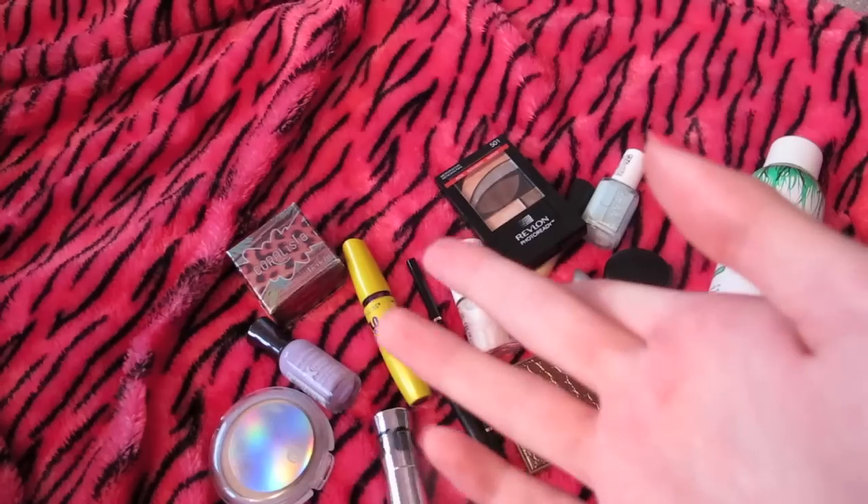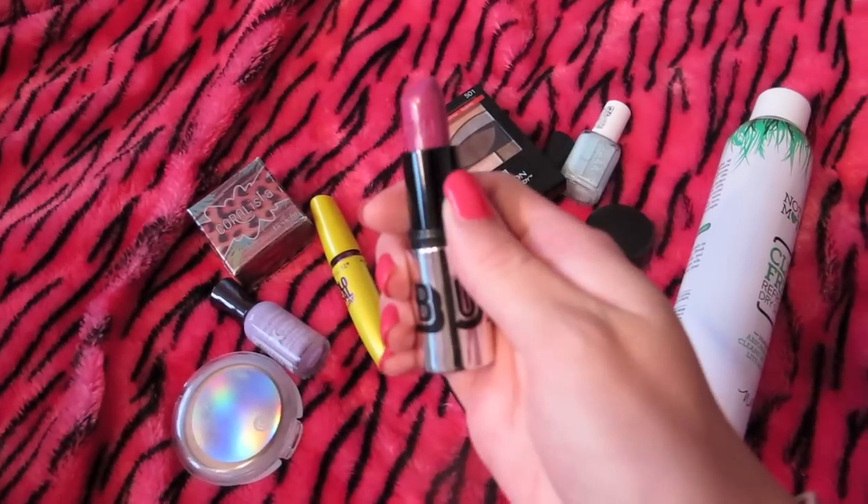The two lip products I'm going to show you are the Stila Stay All Day Liquid Lipstick, which I'm wearing right now. It's a hot pink color and I'm absolutely obsessed. I didn't know it was going to be this texture, but I really love it. The other lip product I've been loving is the Buxom Lipstick in Swinger — it's a really gorgeous kind of magenta-y pink color, more purple-y. I've been loving that.